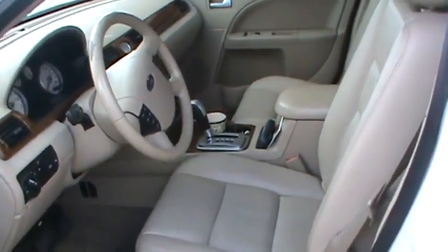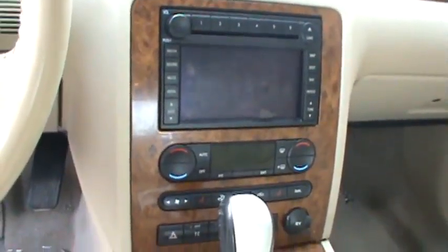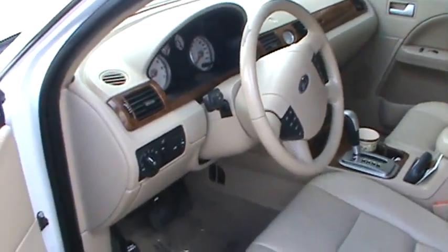You can see the inside has the tan leather interior. With the Limited you're going to get power windows, power locks, power seats, heated seats, memory seats. You also have the navigation in this vehicle.